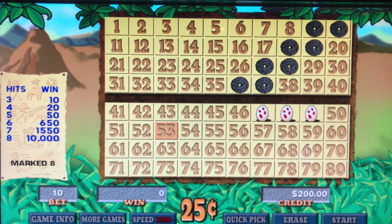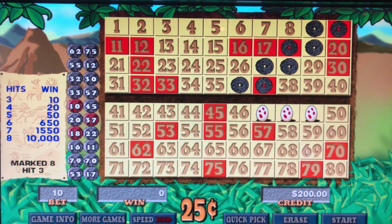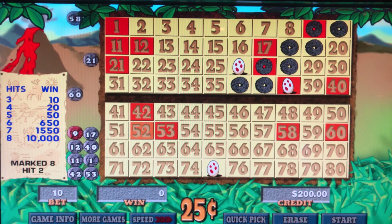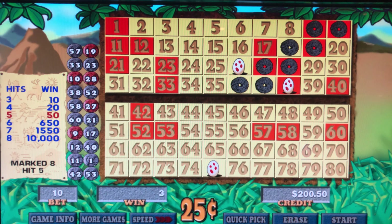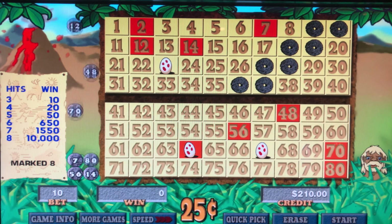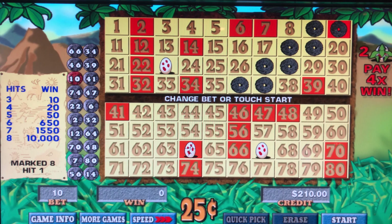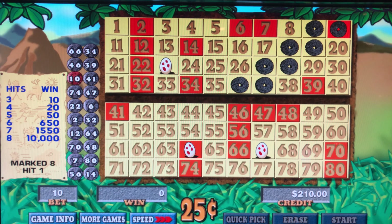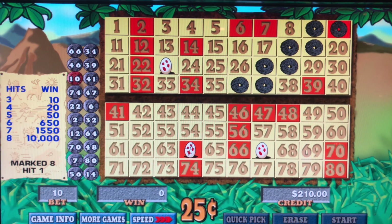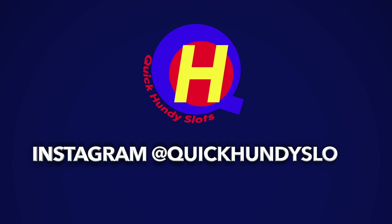30 seconds left — boom! True double up, true double up! There's your five minutes. Thanks for watching guys — hundi in, $210 out. We had a nice hit, a six out of eight. Please like, share, and subscribe. We'll see you next time on Quick Hundi Slots — peace, love, and luck!